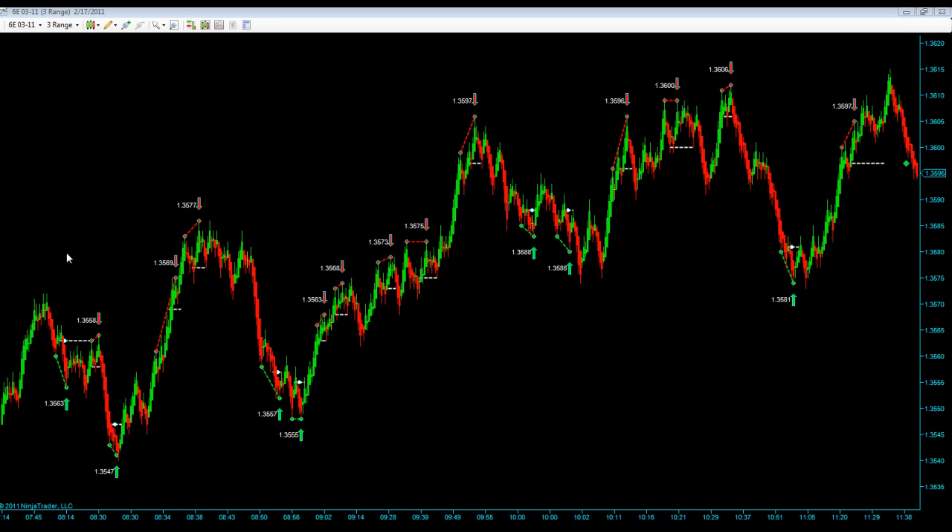We're looking at a Euro 3 range chart. The first signal here was a no fill — this line tells you where you'd be filled. Our next signal was a short and that one hit targets. Our next was a long and that hit targets. Our next was a short here, no fill. Our next was a short here, and that hit targets to the downside.